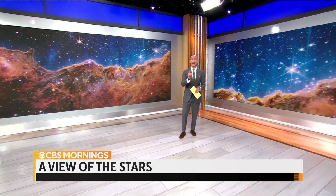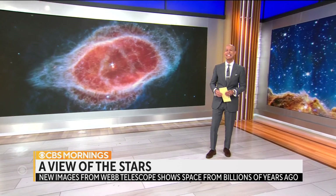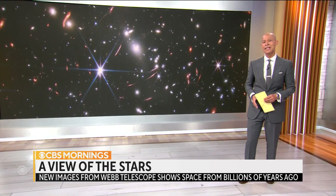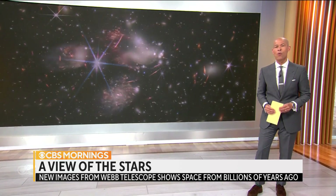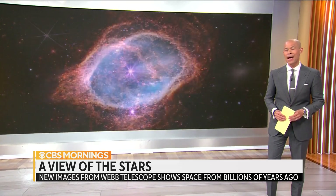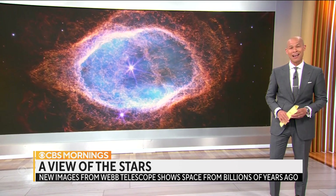Whether you're a space nerd or a casual stargazer, you have to admit NASA's new collection of deep space photos is astonishing. They come from the agency's James Webb Space Telescope, which is designed to look back almost to the dawn of time, and it's helping answer some big questions about how our universe was created. Mark Strassman shares the Cosmic Slideshow.